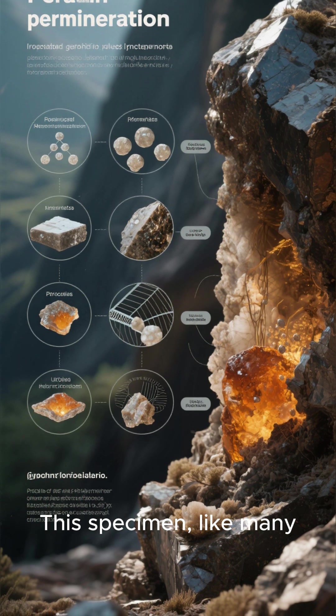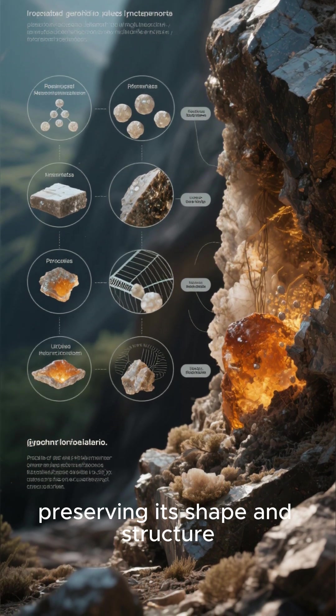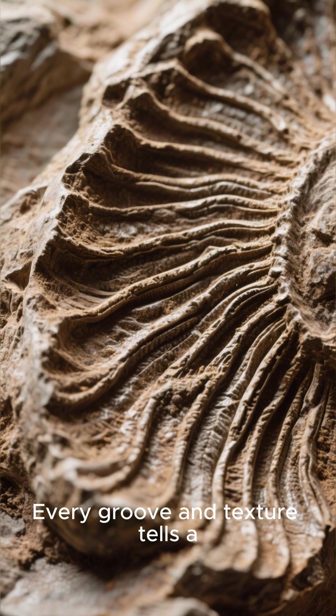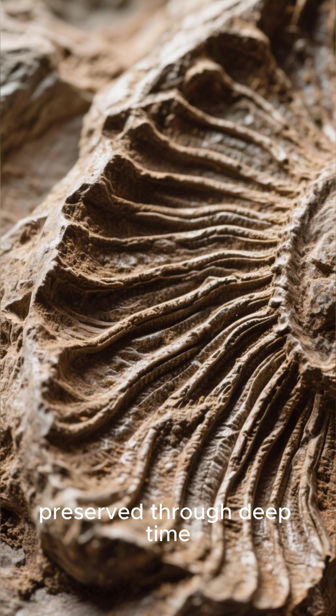This specimen, like many, has been permineralized. Minerals slowly replace the original bone, preserving its shape and structure. Every groove and texture tells a story about how this dinosaur lived and how it was preserved through deep time.